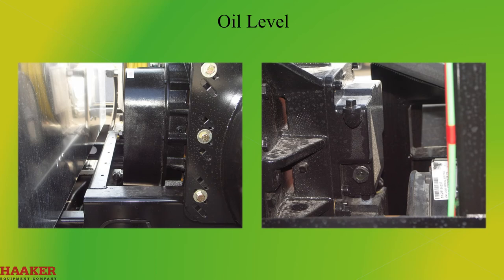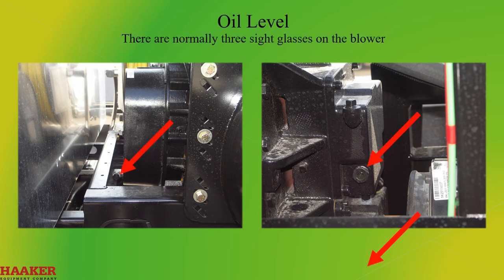Oil Level. There are normally three sight glasses on the blower. Locations will vary with the blower model and manufacturer. The unit should be on level ground and off. The oil should be filled to the center of the sight glasses. Do not overfill.